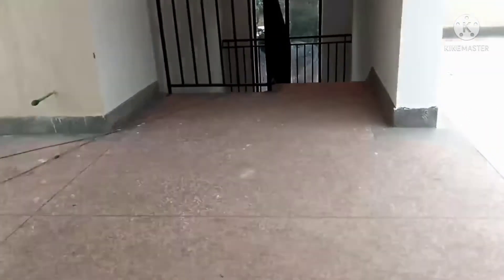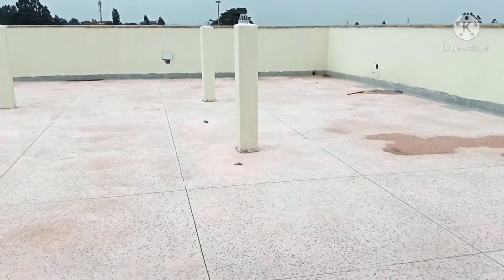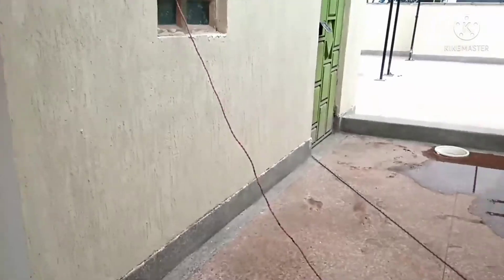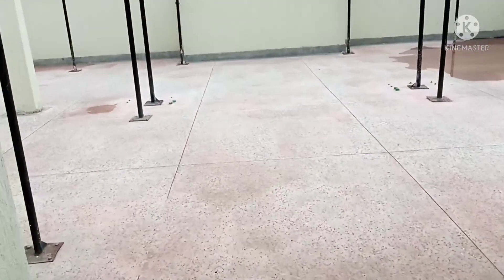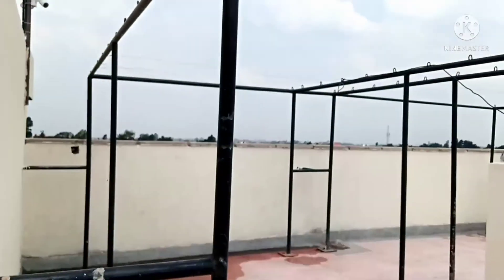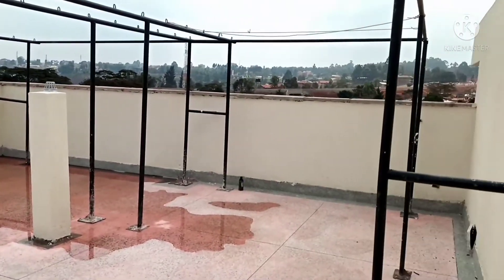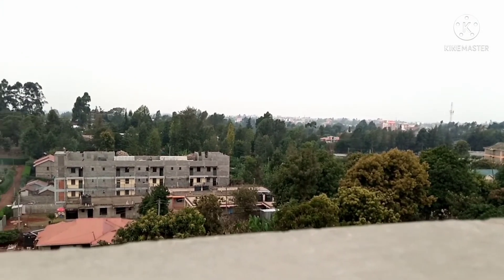We'll now proceed to the hanging area at the rooftop. The building is in its last phase of construction — the hanging lines on this side haven't been fixed yet. You can access the hanging area on either side of the stairs; this side has a bit of hanging lines. That's it for our bedsitter and one-bedroom apartment tour in Gitaru. Don't forget to like, share, subscribe, and comment — catch you next time.